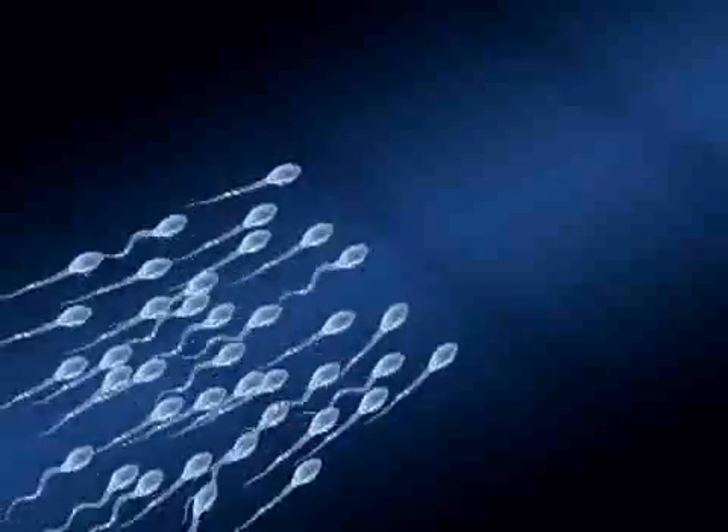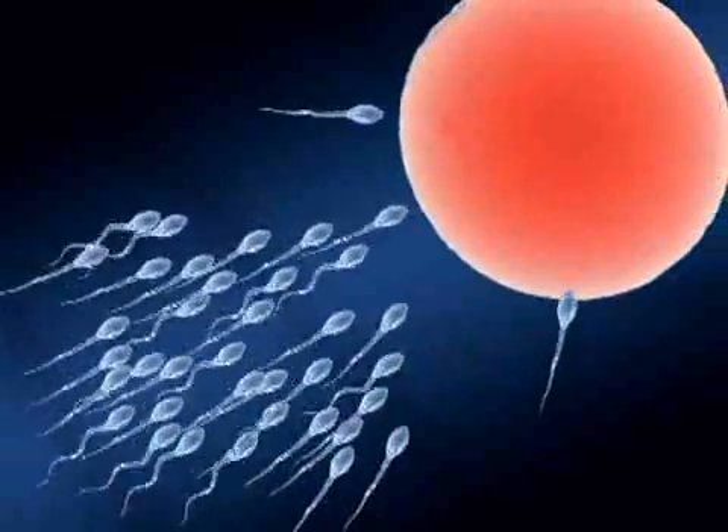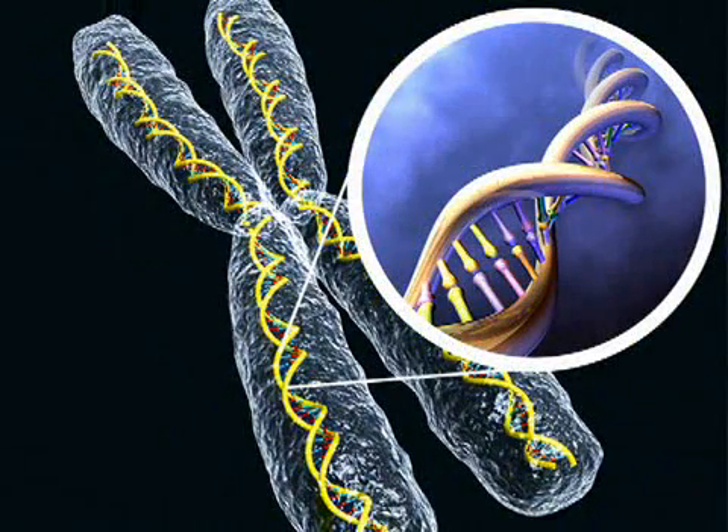At conception, an embryo is given 46 chromosomes — 23 from the mother and 23 from the father. Chromosomes contain genes, and each gene has a specific place on the chromosome. There are dominant and recessive genes that determine how we look and how our bodies function. Understanding how recessive and dominant genes work is necessary to comprehending how gene-based birth defects occur.